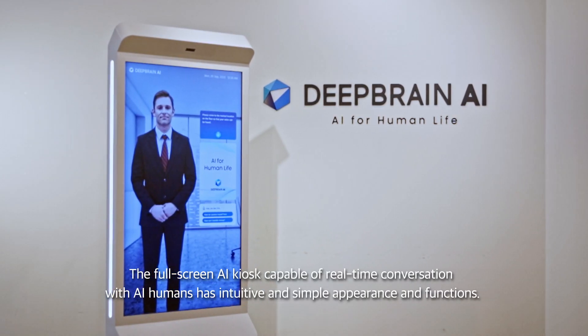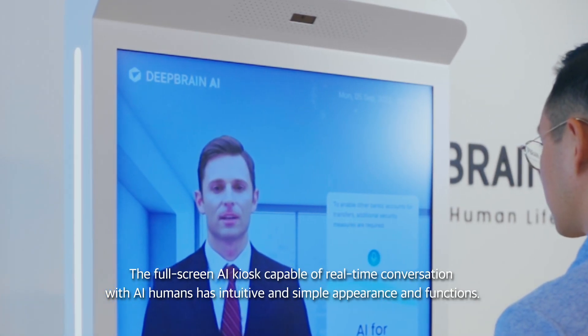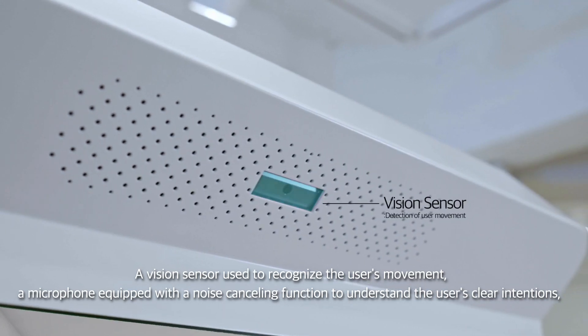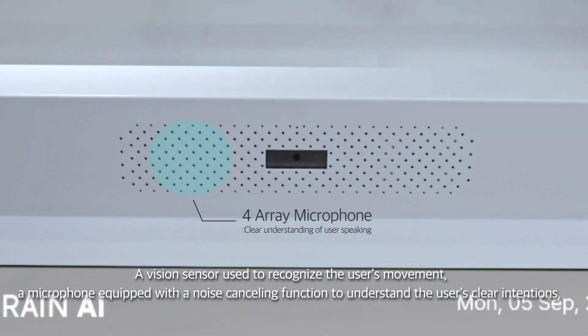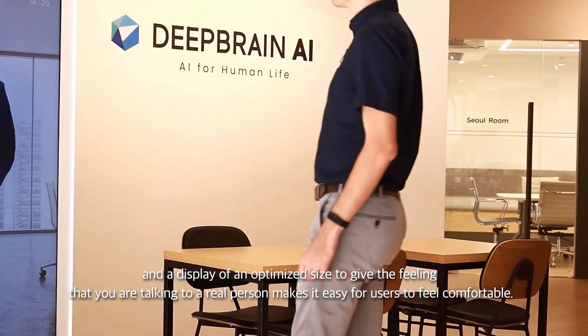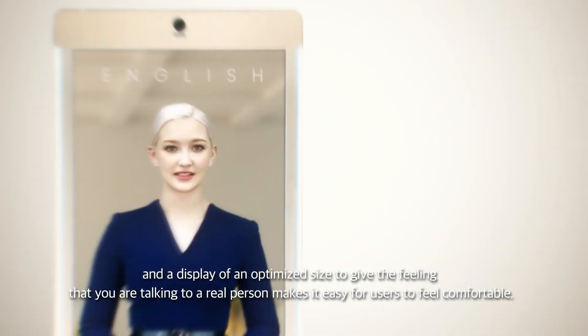The full-screen AI kiosk, capable of real-time conversation with AI humans, has an intuitive and simple appearance and functions. A vision sensor is used to recognize the user's movement, and a microphone equipped with a noise-canceling function understands the user's clear intentions. A display of an optimized size gives the feeling that you are talking to a real person, making it easy for users to feel comfortable.